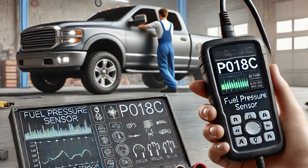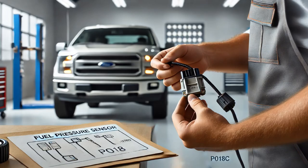With the key on and engine off, I used the scan tool to monitor live data from the fuel pressure sensor. Sure enough, the signal parameter was below specifications, confirming that there was an issue with the sensor or its circuit.